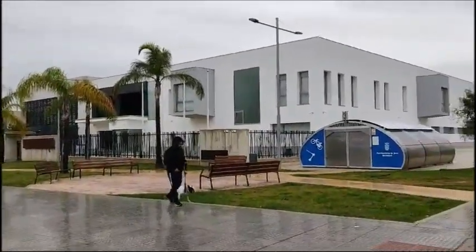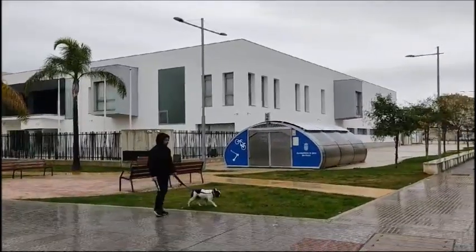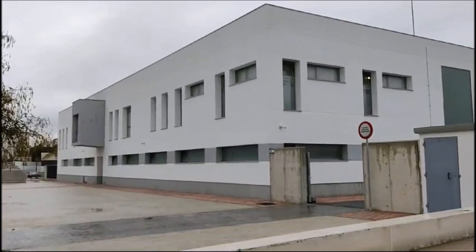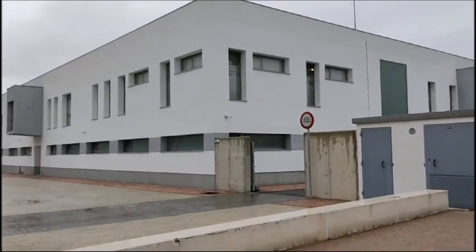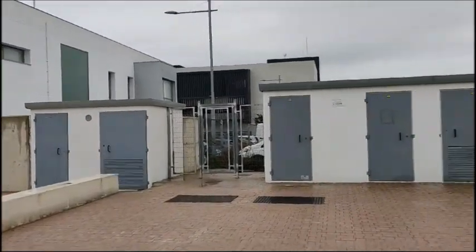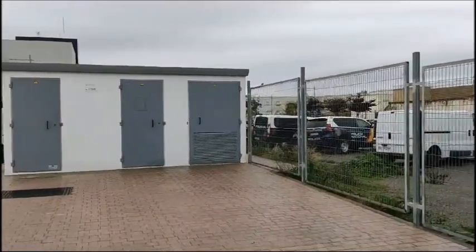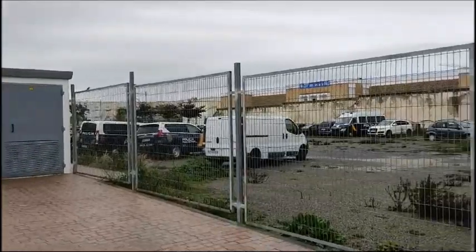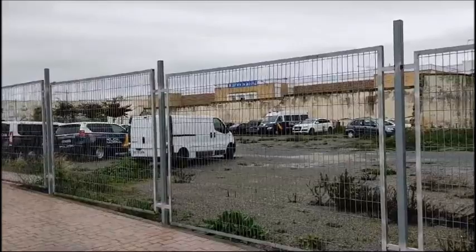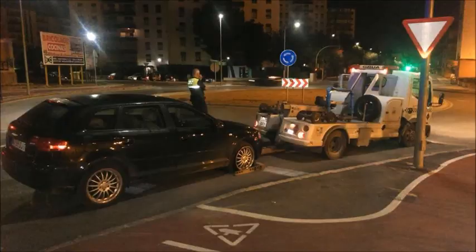El Ayuntamiento de Jerez ha iniciado un proceso para dotar a la policía local de un mayor nivel de informatización. Según un informe de los servicios informáticos municipales elaborado en 2021, se advertía que este cuerpo tenía un bajo nivel de informatización y alertaba que los sistemas utilizados no estaban lo suficientemente integrados en los sistemas de información municipales. Por este motivo, se ha iniciado un proceso de licitación para adquirir un software de gestión policial.